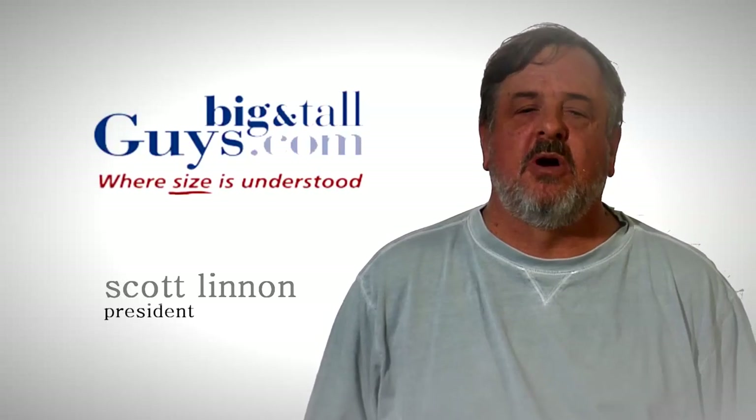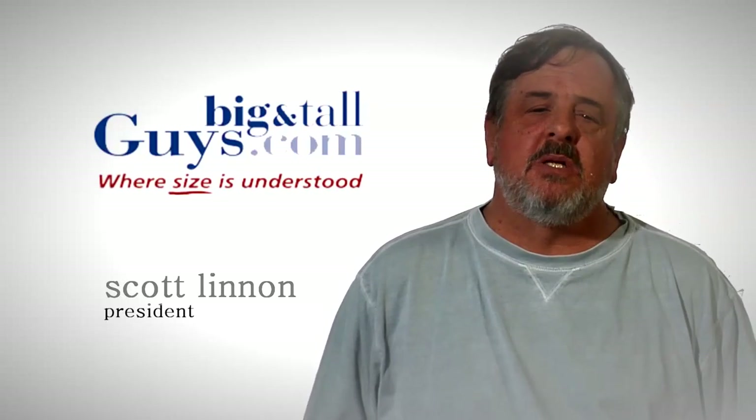Hi, I'm Scott, President of BigAndTallGuys.com. I wanted to talk a little bit today about Russell products. One of the best companies we use, and one of the best products they have, is the Dry Power.